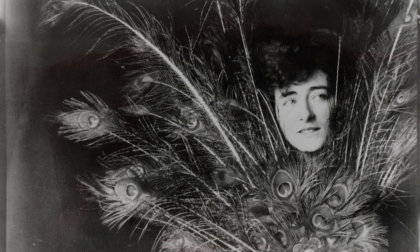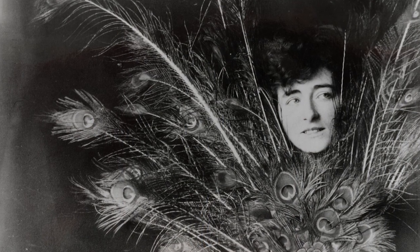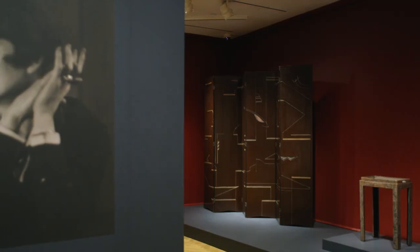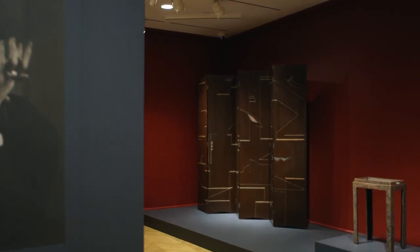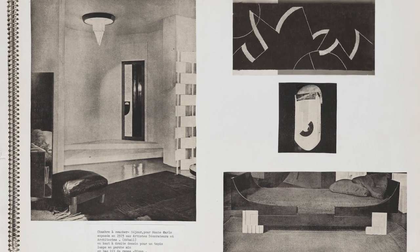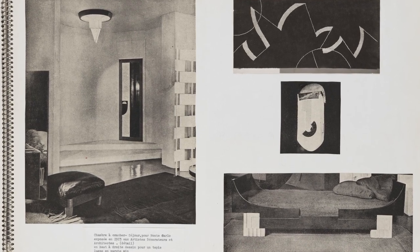Early on in her career, Eileen Gray moved from 2D to 3D forms. She began with watercolors at the Slade School of Art, then she moved into lacquer work, studying with a conservator in London. When she moved to Paris she began designing entire interiors, complete with her modernist rugs, tables, and chairs.